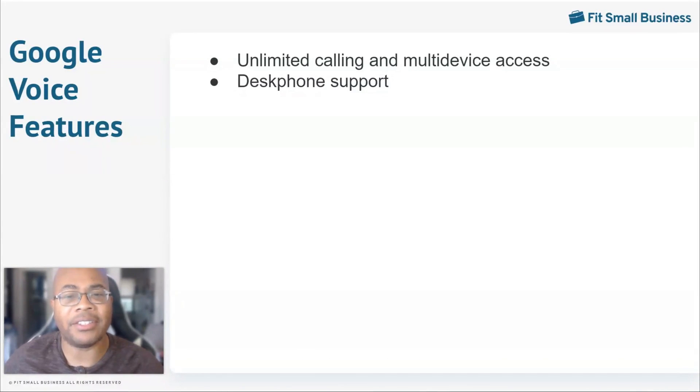In addition to mobile devices, Google Voice is compatible with a number of desktop models, including the Poly Edge B10, B20, and B30, Poly OB 300 and 302, Poly VVX 150, 250, 350, and 450 OB edition.